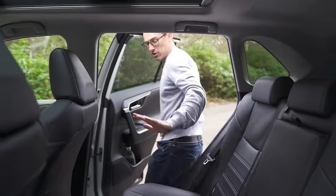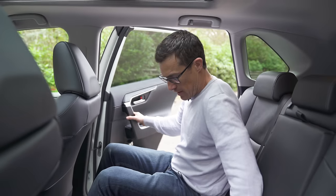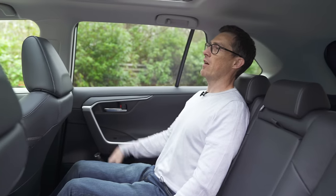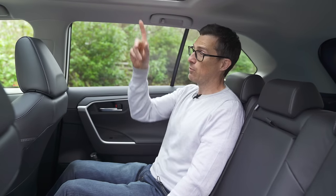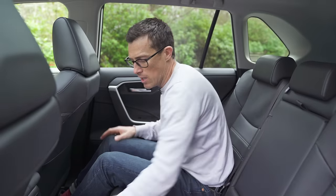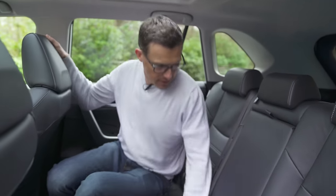In the back, Toyota has lowered the hip point making it easier to get in. The doors don't open the widest but they're wide enough. Once you're inside there's loads of legroom and you can slide your feet under the seat in front. Headroom — even with the optional sunroof — is okay, and people over six foot will be fine. The middle seat is a bit raised and feels like a perch.